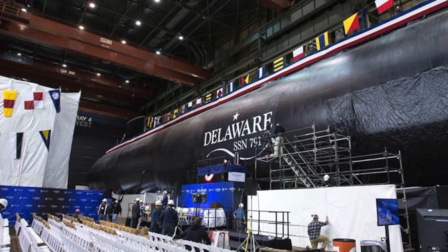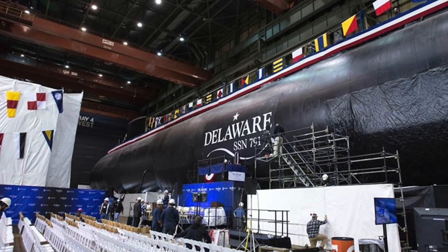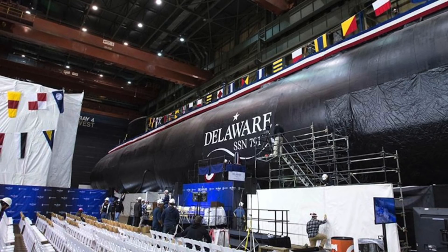In this video, Defense Updates analyzes the capabilities of USS Delaware. Let's get started.